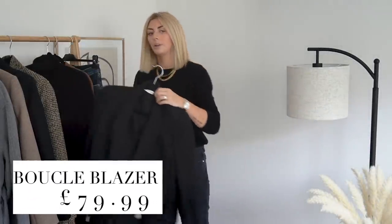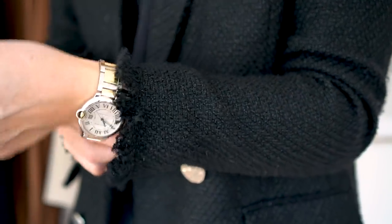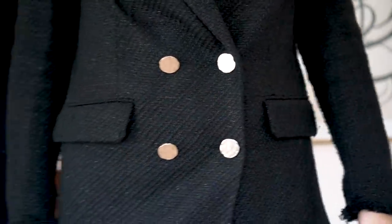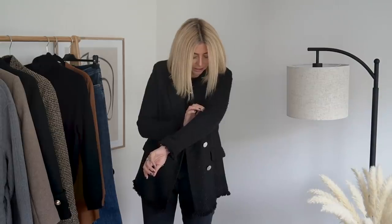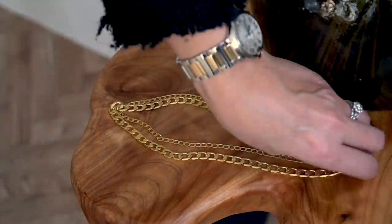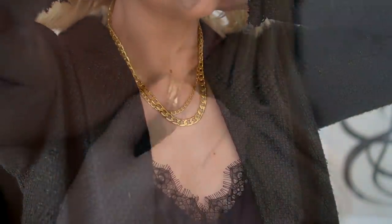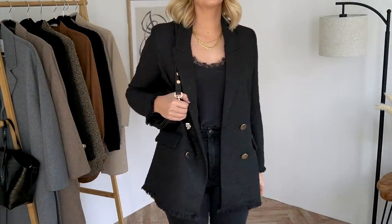On to blazer number two and this one again has very Chanel vibes — I've clearly gone for a certain mood! It's a very similar kind of boucle tweed fabric, but it does have a lurex thread that runs through the fabric. I think it's actually a black lurex thread but as it catches the light it has slightly more of a silver tone to it rather than gold. The buttons are a very pale gold, so they're not a golden gold — they almost have a slight silvery shimmer as well. It's a really nice blazer, fully lined, but also quite lightweight.